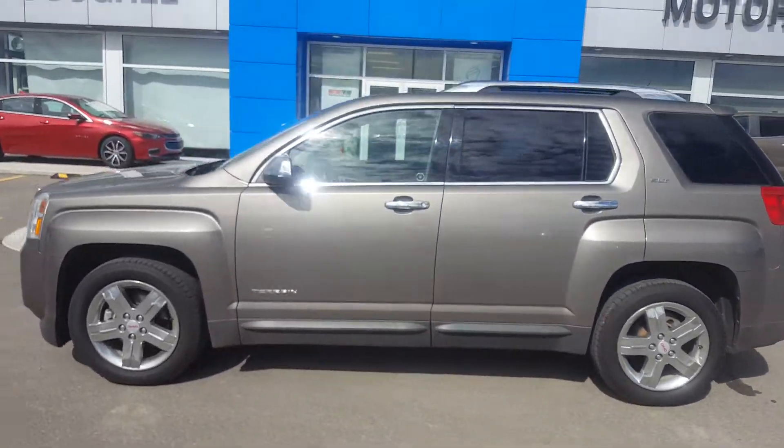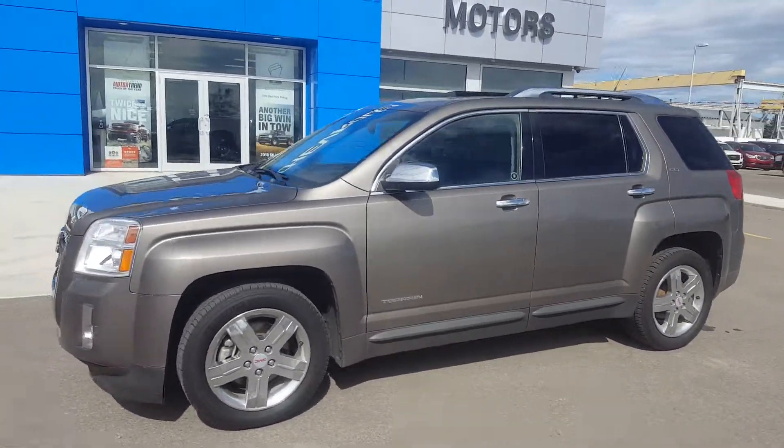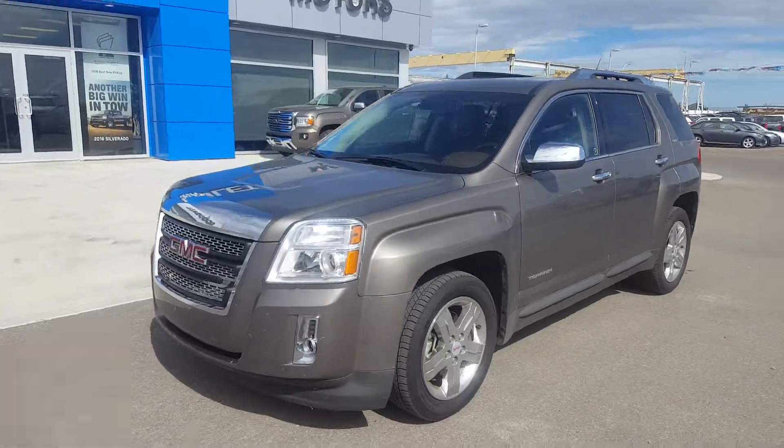Give us a call today at 403-553-3311, or visit us on the web at scooglomotors.com.